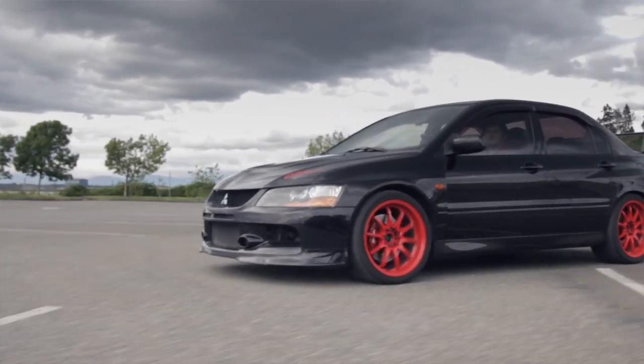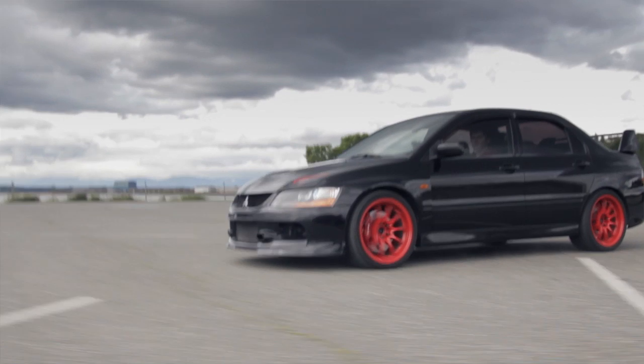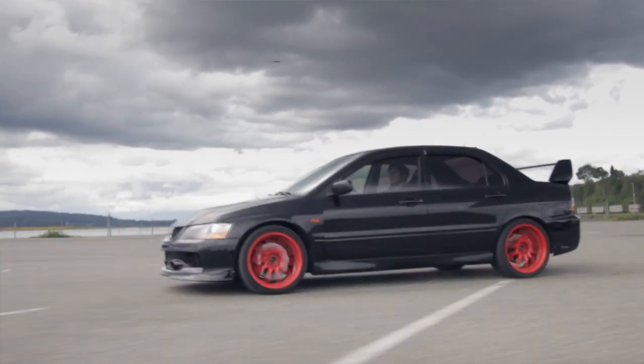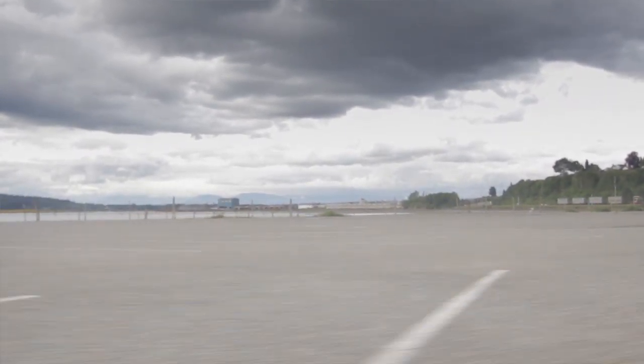I think I'll do pretty well at the IMSCC. On the autocross portion I've got all-wheel drive and a pretty high grip-to-weight ratio compared to any other cars that may be competing. For all the other categories, I'll let the audience judge.